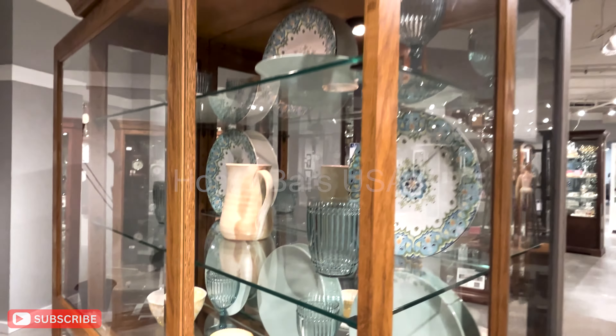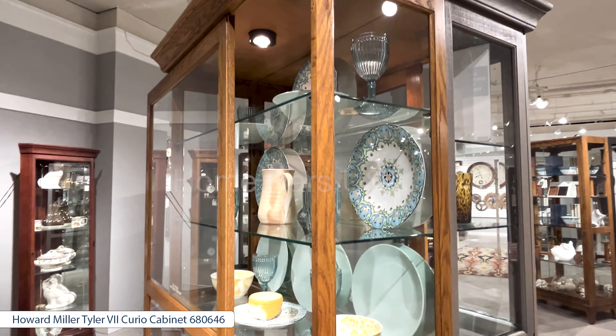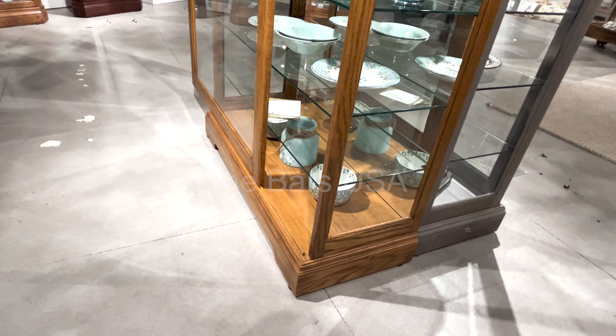Top lighting provides bright, long-lasting illumination for collectibles. The cabinet includes a glass mirrored back for enhanced viewing, six adjustable glass shelves with seven levels of display, and continuous holes for versatile shelf adjustment.